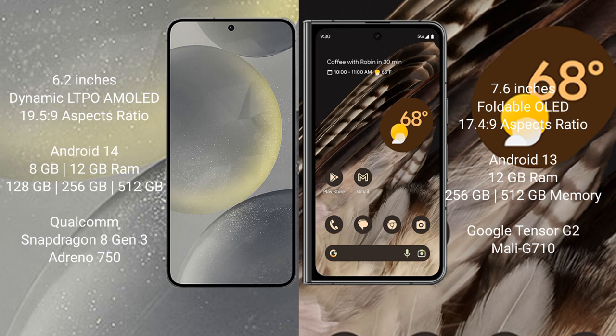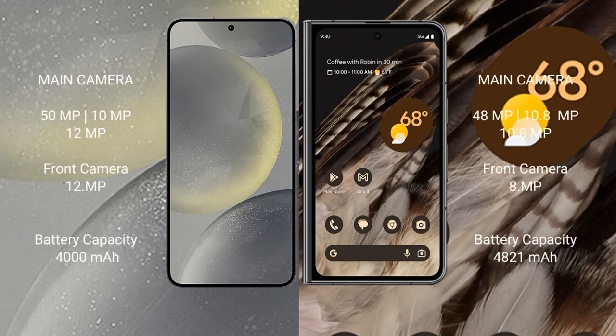Samsung Galaxy S24 also has a triple camera setup: 50MP plus 10MP plus 12MP, and a 12MP front camera. Google Pixel Fold has a triple camera setup: 48MP plus 10.8MP plus 10.8MP, and an 8MP front camera.